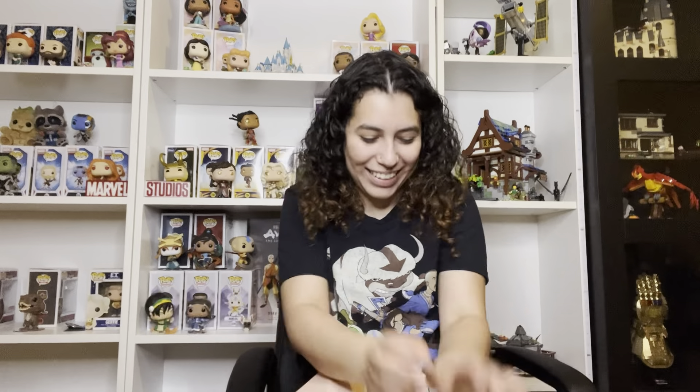Hi everybody, welcome back to our channel! We are the Lego Pop Collectors — we collect Legos and Funko Pops and we made a YouTube channel about it. We make videos about Funko hunting, Funko reviews, Lego hunting, Lego build reviews, things like that. Before we get started with this video, if you like that content, go ahead and like, subscribe, and ring that bell.